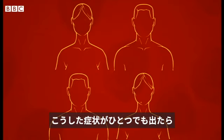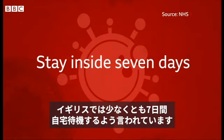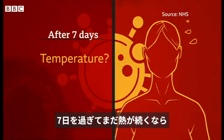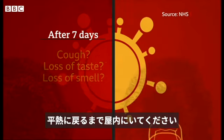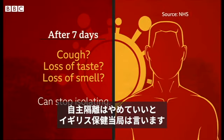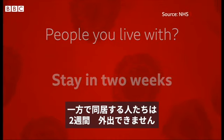If you have at least one of these coronavirus symptoms, the advice in the UK is to stay at home for at least seven days. After that, if you still have a temperature, you need to stay inside until it goes back to normal. If you still have a cough or you still can't taste or smell anything, you can stop self-isolating. Meanwhile, the people you live with cannot leave the house for two weeks.